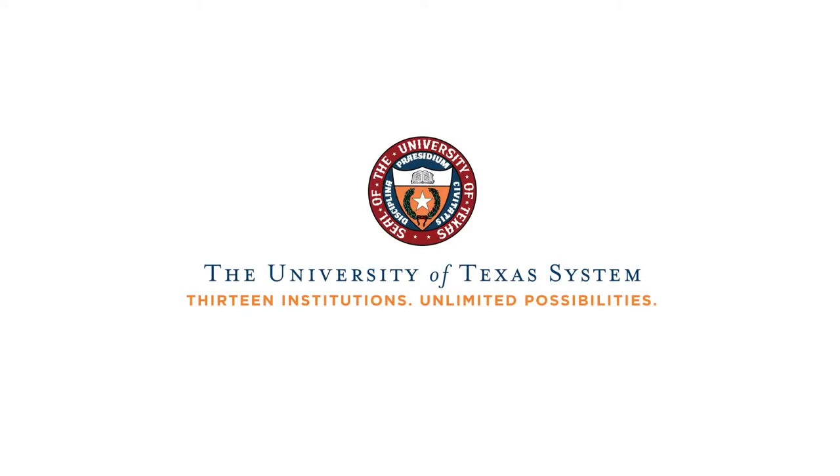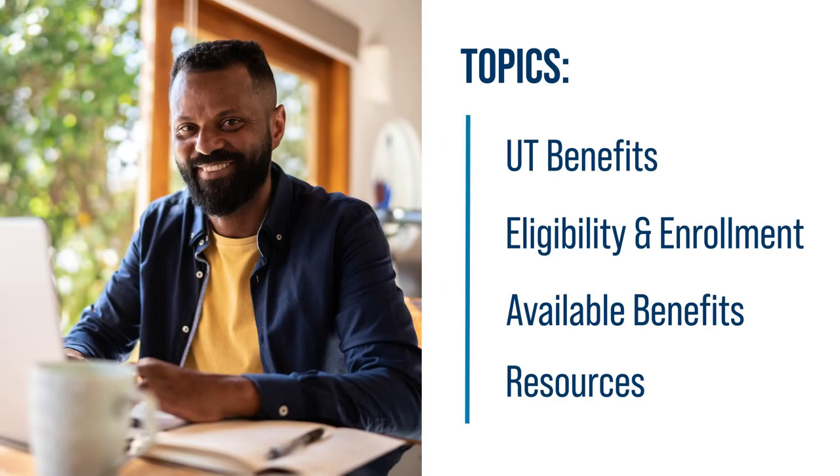On behalf of the Office of Employee Benefits, welcome to the University of Texas System. We'd like to introduce ourselves and share information about the UT Benefits Program, eligibility and enrollment, available benefits, and helpful resources.